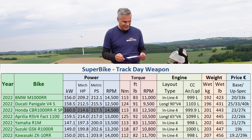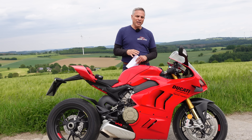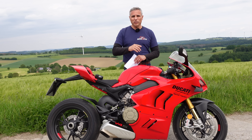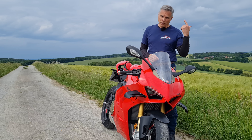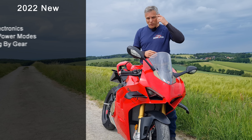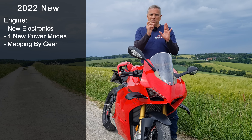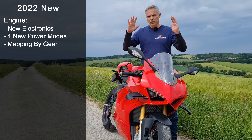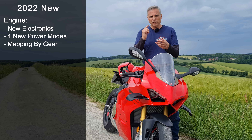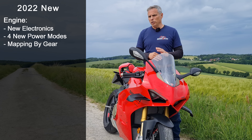This is a new bike this year. What's changed? The engine now has four new mapping modes. Ducati is the only OEM doing mapping by gear — none of the other manufacturers are doing this yet, unless you get race bikes, MotoGP or superbikes. On street bikes, Ducati's it.